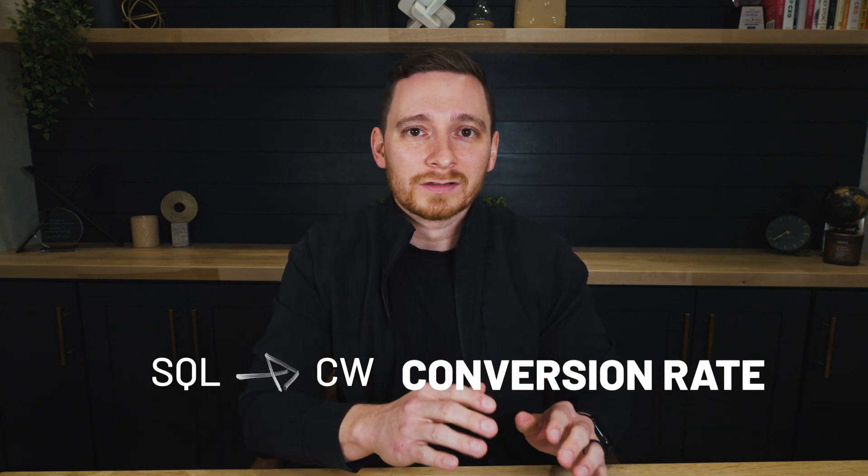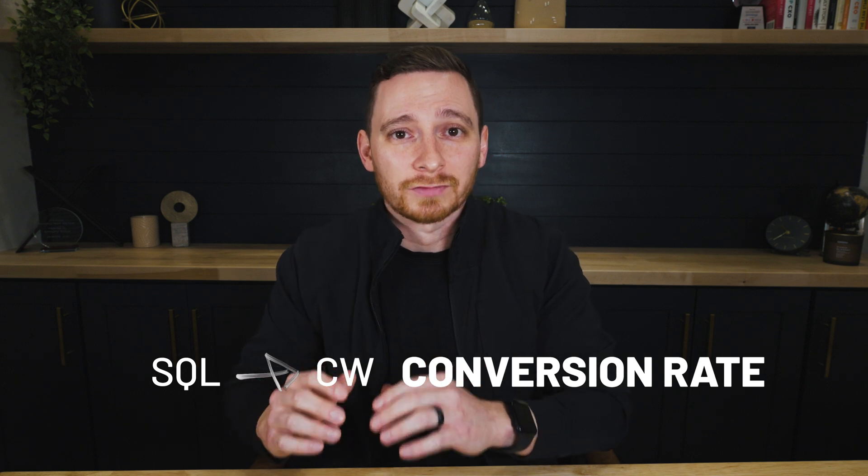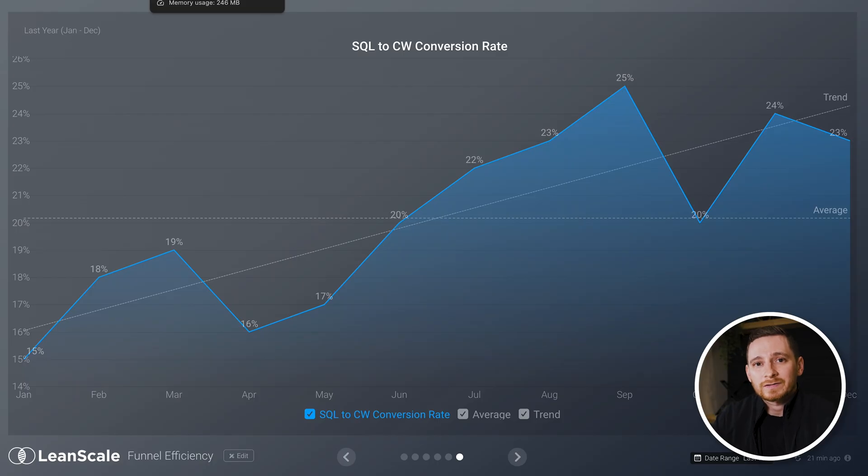For a sales-led B2B SaaS company, the funnel metric you are going to want to relentlessly track is your sales-qualified lead to closed won conversion rate. Make sure you understand exactly how long it takes to go from the second a rep opens up an opportunity to that deal turning into a closed won customer.